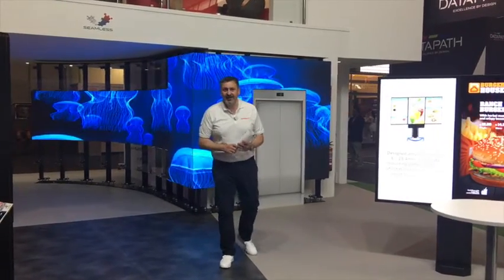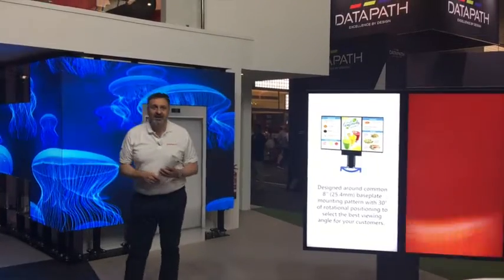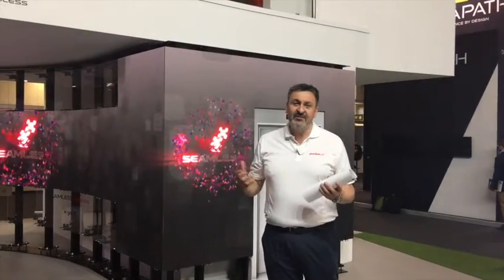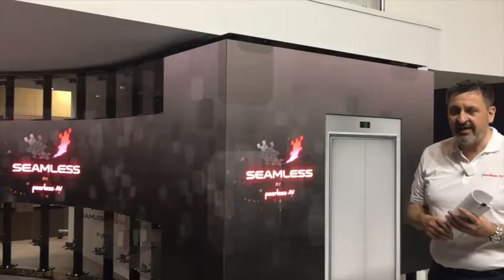Hello and welcome to our booth at ISE 2021 at the Peerless-AV company group. I'd like to present our new and special made product for DV-LED — it's called the Bespoke program from our side.